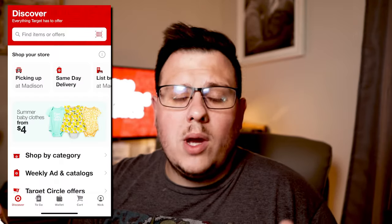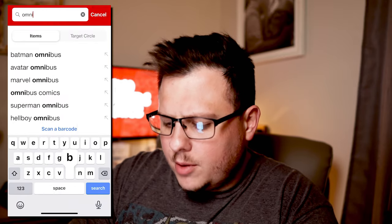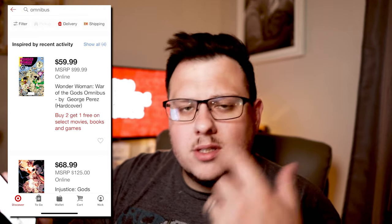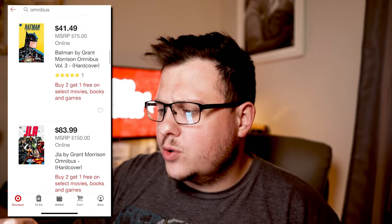It's supposed to expire January 19th. All you have to do is go online or go to their app, type in omnibus and it'll pull up omnibus. You can type in graphic novels, trade paperbacks and just scroll through.